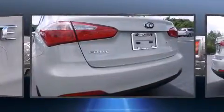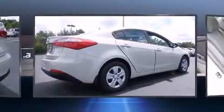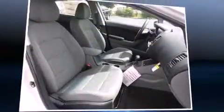Kia ensures the safety and security of its passengers with equipment such as dual front impact airbags with occupant sensing airbag, front side impact airbags, traction control, brake assist, and four-wheel disc brakes with AVS.